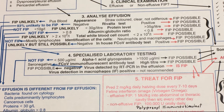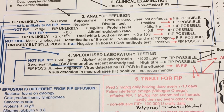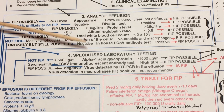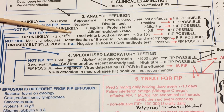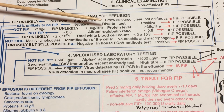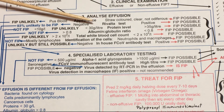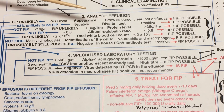This diagnosis is a multi-process. You need to do all these tests to really determine whether it is indeed FIP, because it's such a serious illness, and there are so many other diseases that mimic the signs and symptoms of FIP.